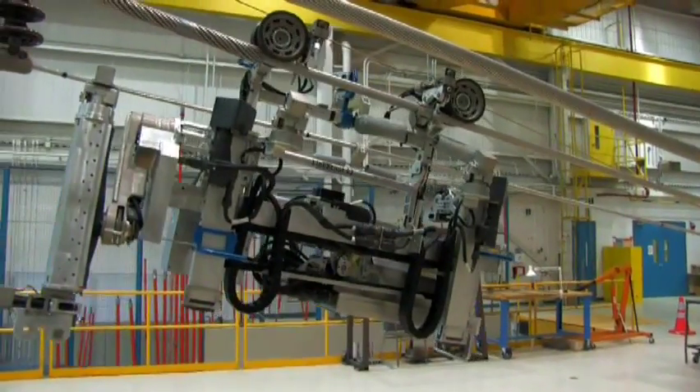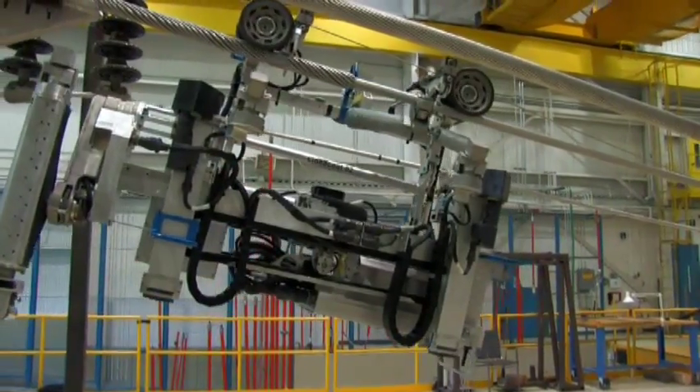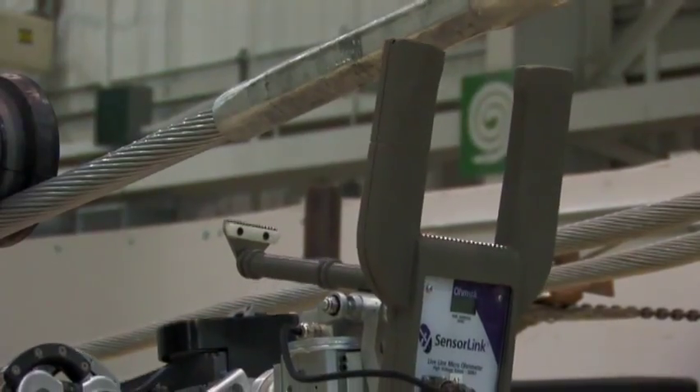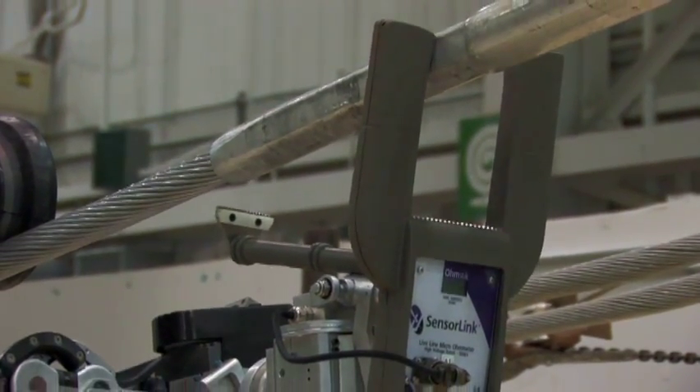The LineScout is the only robot in operation today on high-power, active, live transmission lines. We became aware of the LineScout through our scan of development of technologies around the world and identified Hydro-Québec as an organization that had done some interesting work in the area of robotic inspection. The idea was to design a system that would profoundly transform the way we do line inspection and line maintenance. This is exactly what we delivered.